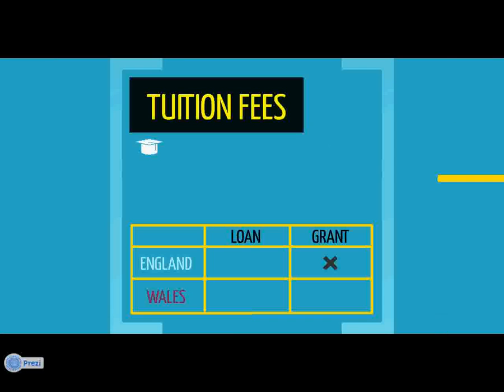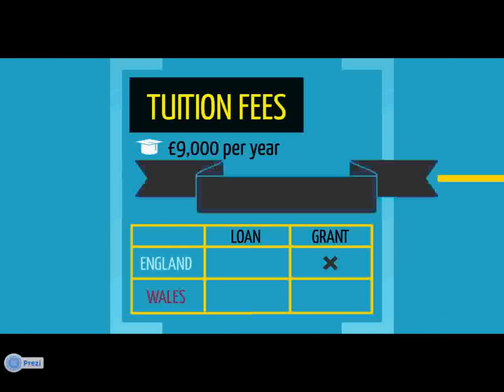Tuition fees at Swansea University will be charged at £9,000 per academic year. The important thing to understand about tuition fees is that you don't have to pay anything up front. If you live in England, you'll be entitled to apply for a tuition fee loan to cover the full cost of tuition fees. Students living in Wales will be entitled to a loan of £3,575 as well as a grant of £5,425 to make up the full cost of the fees each year.